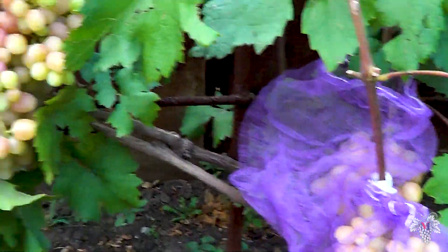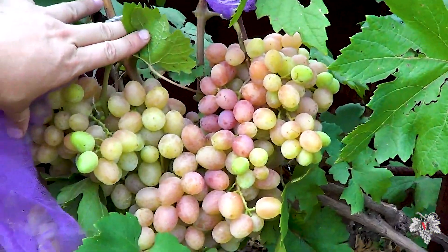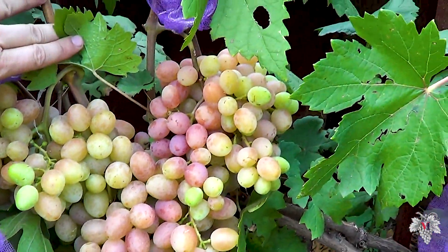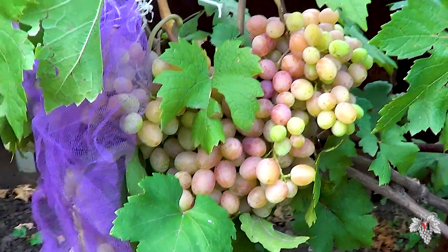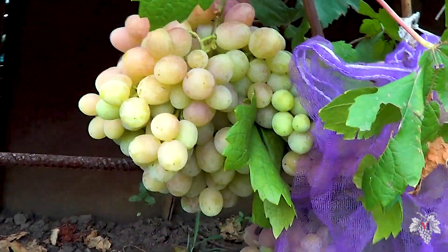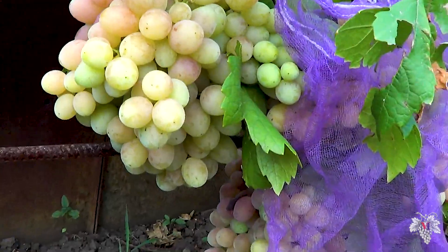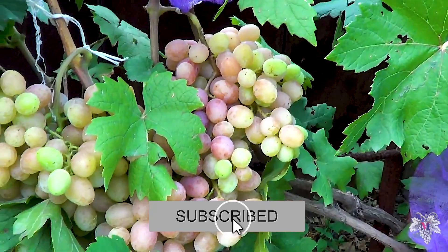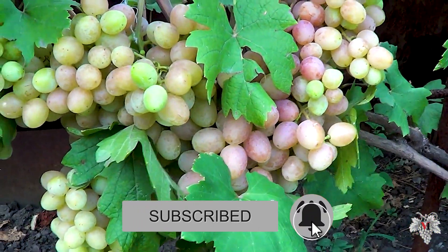I also want to note the fact that the bush of this grape is able to carry a large load. Specifically, about 30 clusters grow on my Gourmand Raduzhny grape bush. If you have not noticed, I have a special protective net on each bunch of grapes.